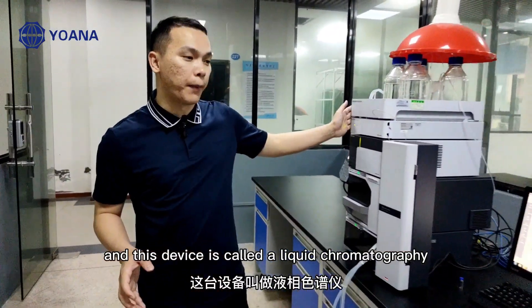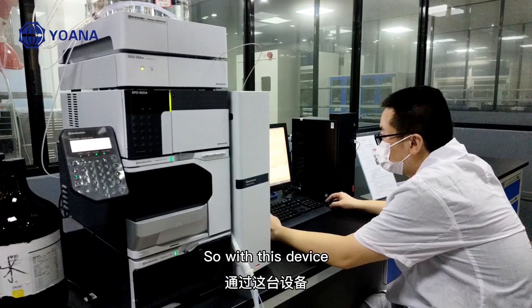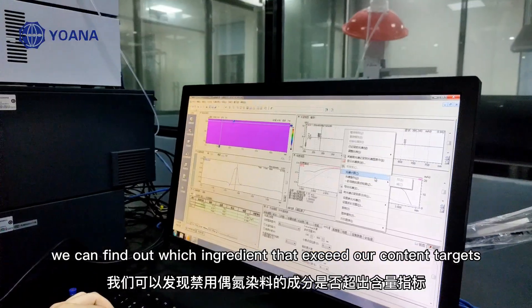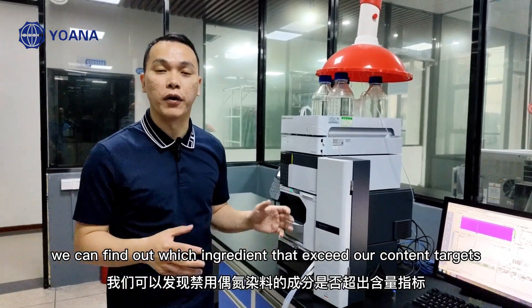This device is called a liquid chromatography instrument. With this device, we can find out which specific ingredient exists among our content targets.